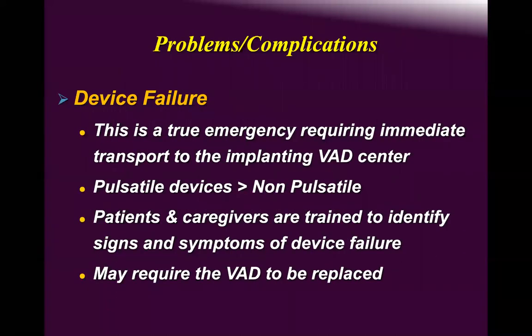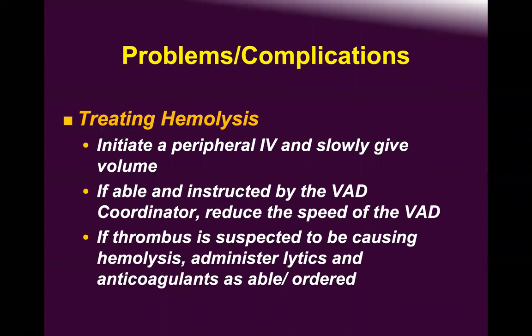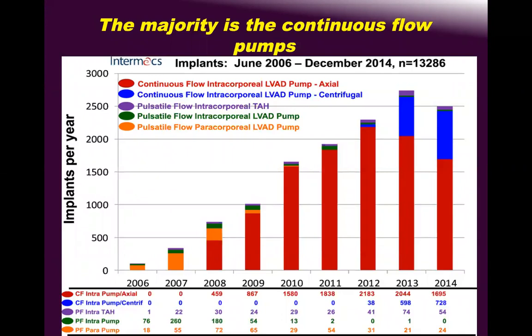Device failure can be due to magnetic issues not fully understood even by engineers — the company hides it from us. Hemolysis is mainly seen in non-pulsatile devices, caused by thrombosis. Treating it involves peripheral IV fluids, pain management, liver support, blood transfusion, reducing pump speed, latex if thrombosis suspected, echocardiography, and lytics to address thrombus.